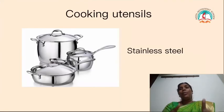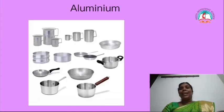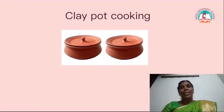Utensils: nowadays we are using stainless steel and aluminium. But in those days they used the clay pot. We also learnt the uses of clay pot, children.